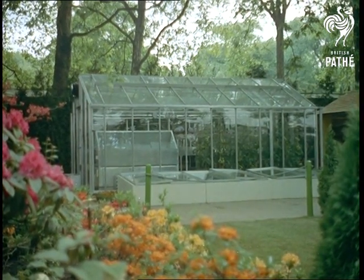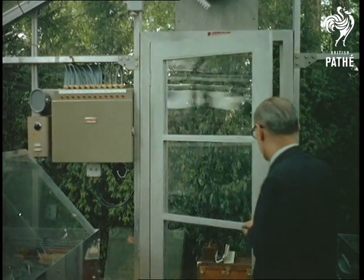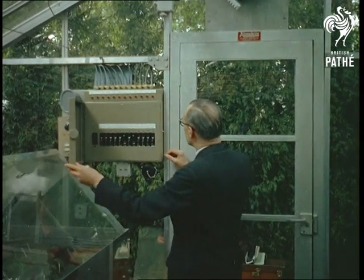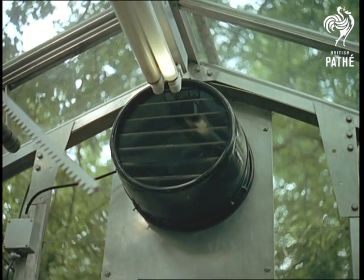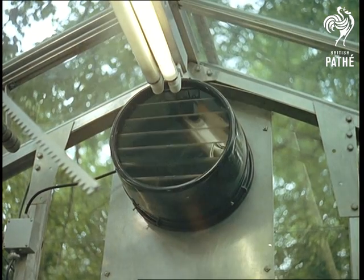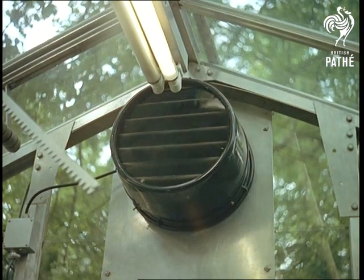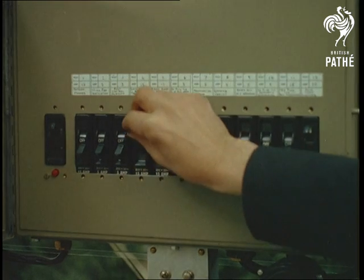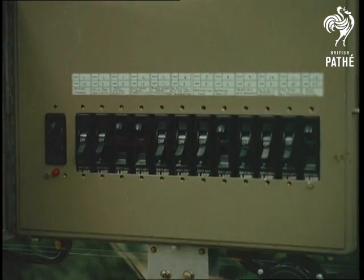The electrically controlled greenhouse allows the gardener so much free time that he could almost adopt another career — as an electrician, perhaps. The various automatic controls govern the temperature, humidity, and the intensity of the sunshine entering the greenhouse. The gardener merely trips the appropriate switch and pays the electricity bill each quarter.